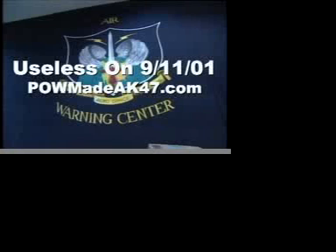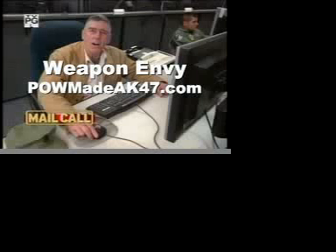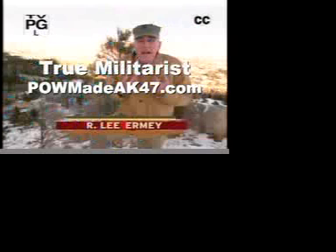Here's the usual History Channel glorification of the military. Can you believe they didn't say a word about how much all this cost us?